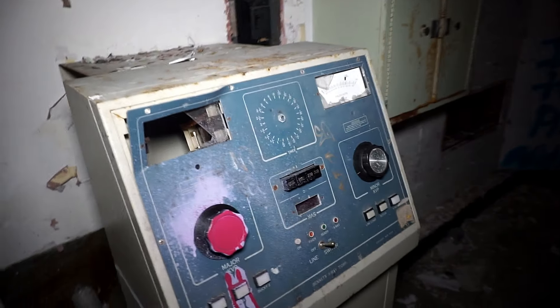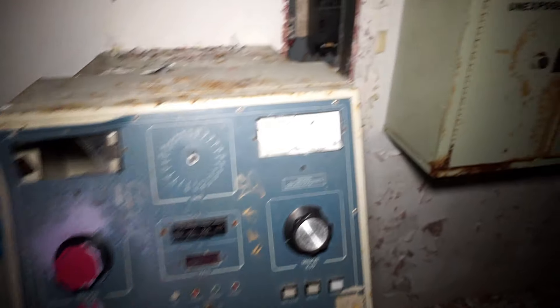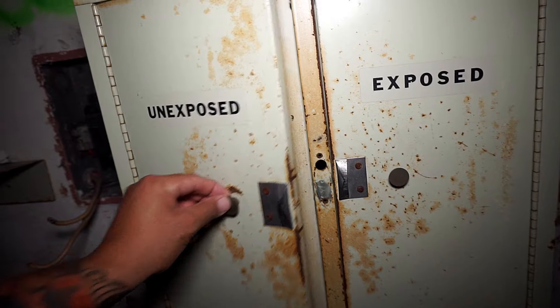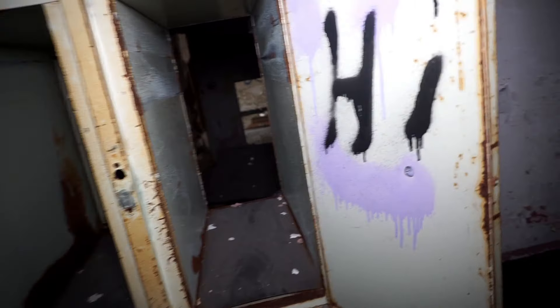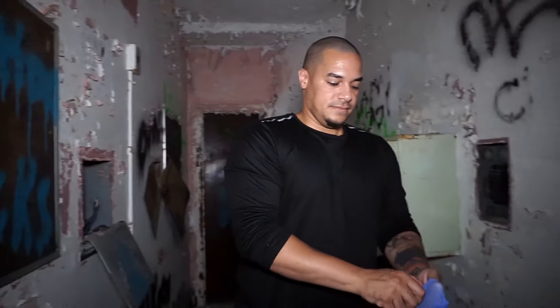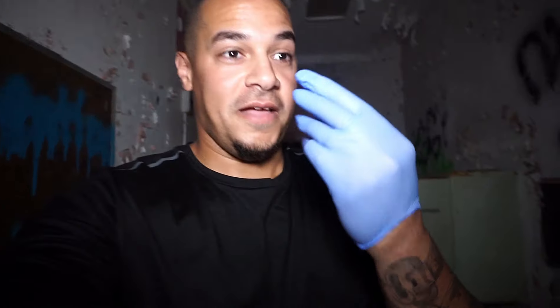There's stuff right here — unexposed, exposed. I don't know, I think I need to look at this. That's small though. So clear, so clear.